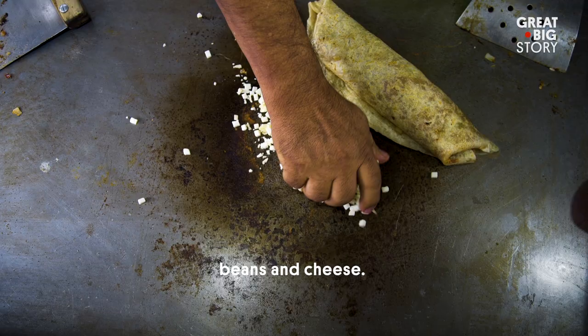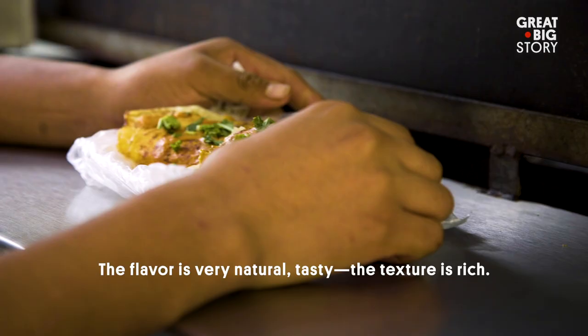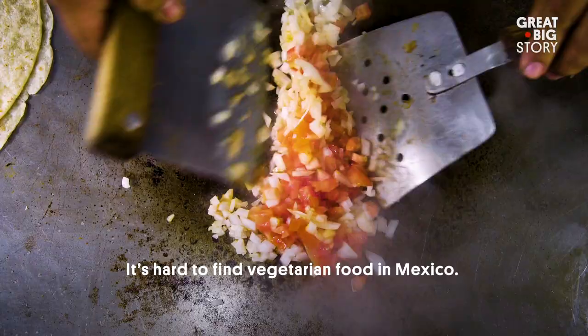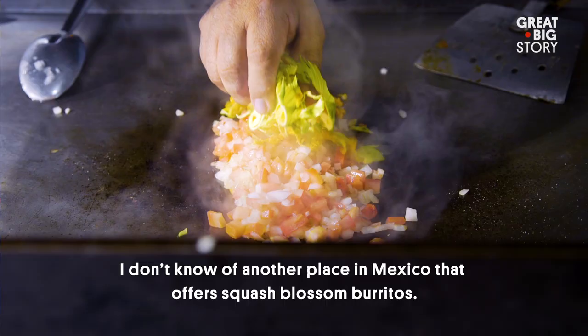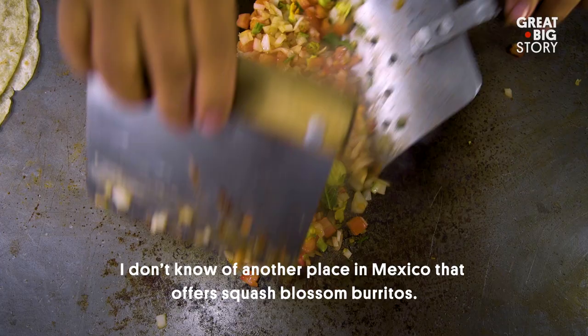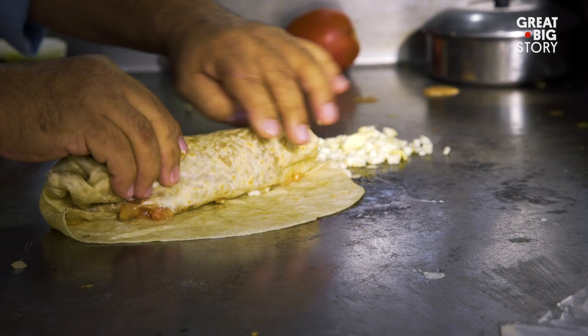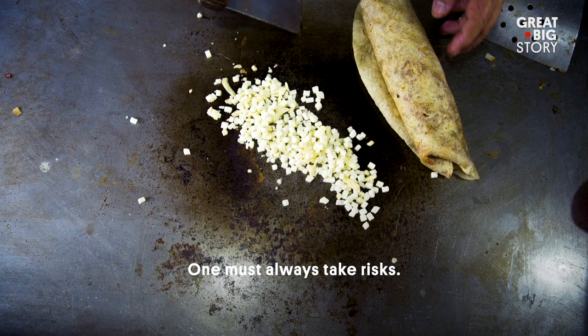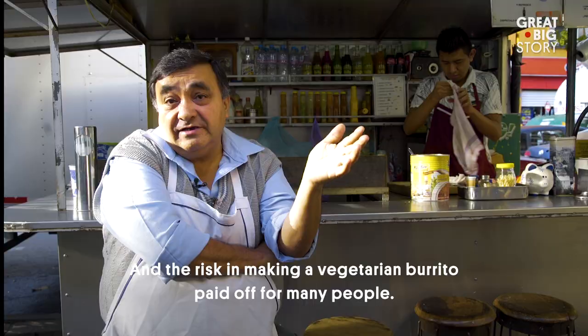Y lo rematamos con una camita de queso que le decimos estilo suizo. El sabor es natural, sabroso, consistencia muy rica. En México, sí es difícil encontrar comida vegetariana. Yo conozca que hacen otro burrito de flor de calabaza — no. Quiero pensar que nosotros ya la instituimos y la creamos y es nuestro. Pues los riesgos siempre se toman, y este riesgo de hacer burrito vegetariano fue agradable para mucha gente.